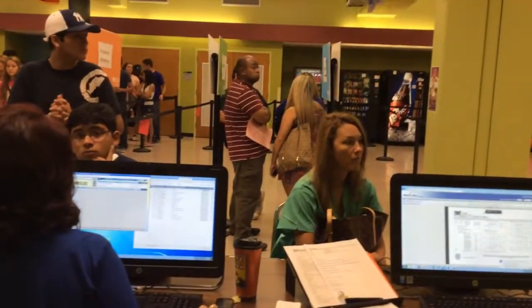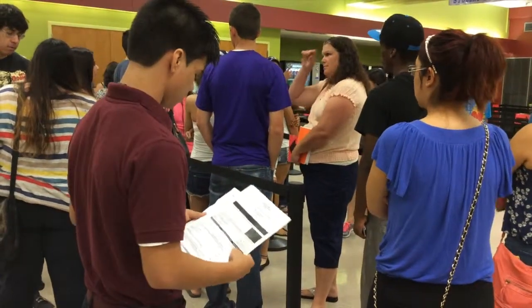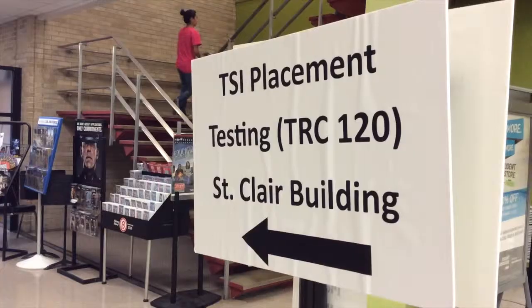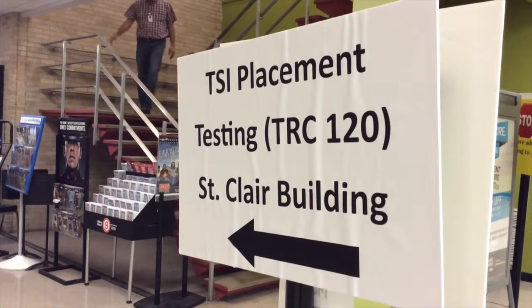Any student wanting to start at any college has to do a placement test of some kind — SAT or ACT from when they were in high school. If that is not available, then we have what you call the TSI. We get them to do the pre-assessment test first, and then the actual test, and bring that over as well.